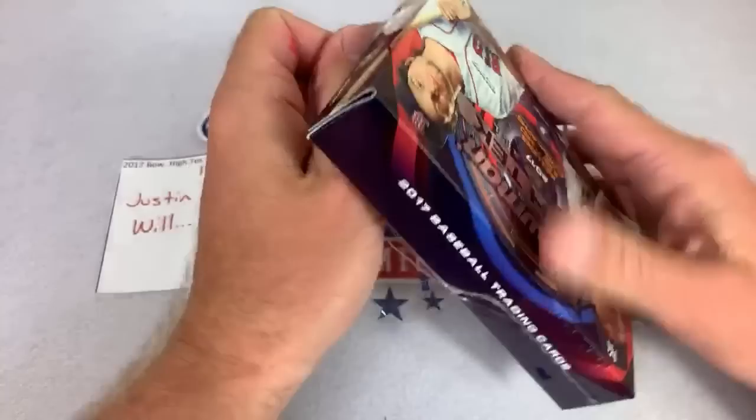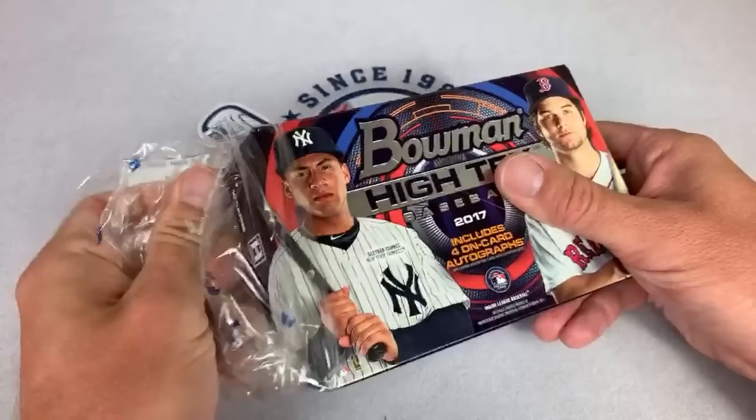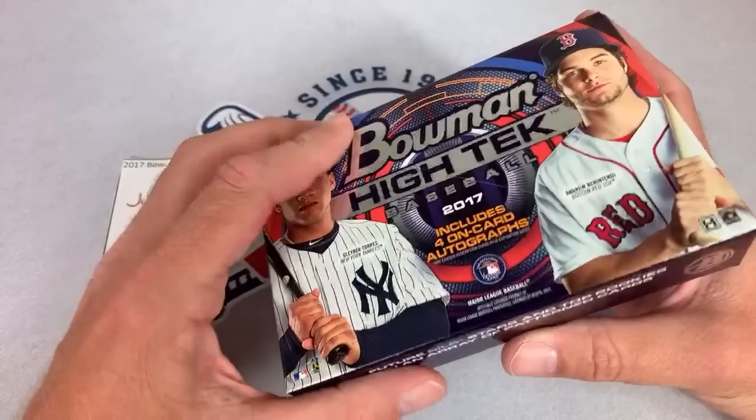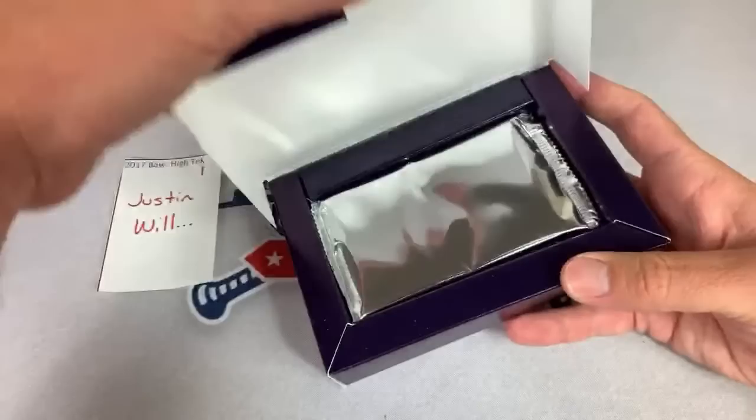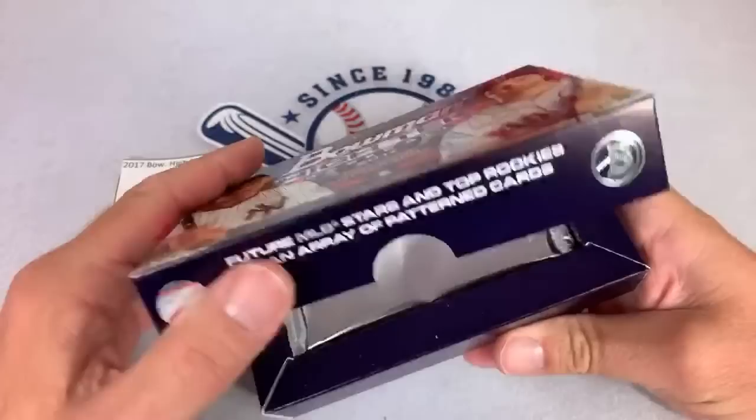Caden says how are you today, excited for the break? Having a great day — went on a hike down in West Virginia and also found a new product on the shelves, a Fairfield product which we opened up. Inside each one of these boxes there are four on-card autographs per box. Ten cards per pack, four on-card autographs.